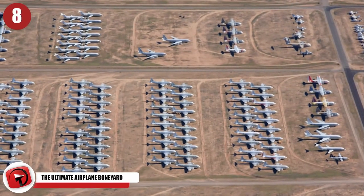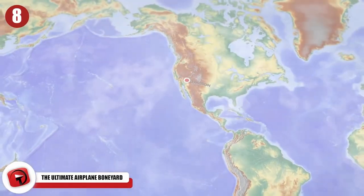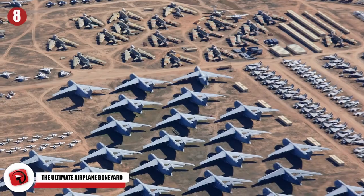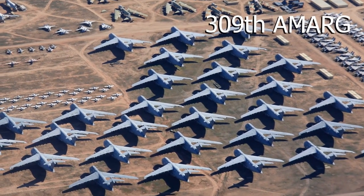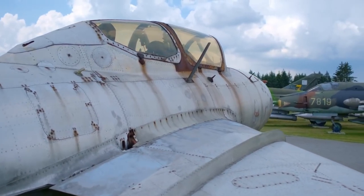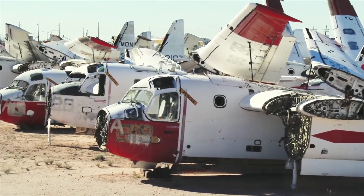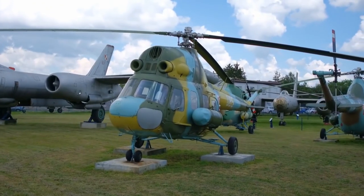The largest airplane graveyard on the planet is located in Tucson, Arizona. Popularly known as the Boneyard, this airplane graveyard is formally known as the 309th AMARG — Aerospace Maintenance and Regeneration Group. The facility is used to store all excess military and government aircraft. In this graveyard you can find abandoned jets, helicopters, planes, and even space shuttles belonging to the Air Force, the Navy, the Coast Guard, NASA, and the Marine Corps. The site is literally filled with the coolest aircraft in the world, all of them completely left to collect nothing but dust.